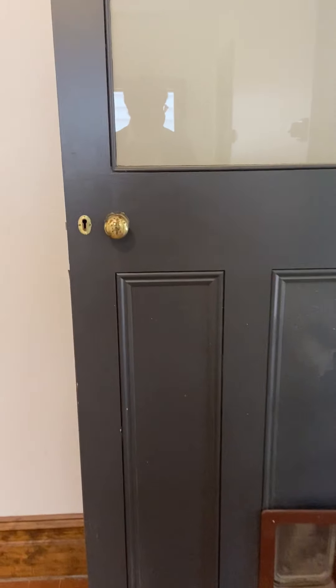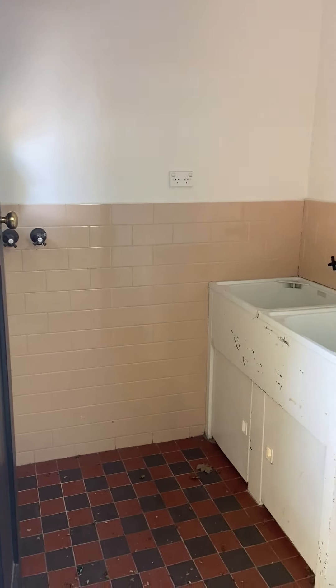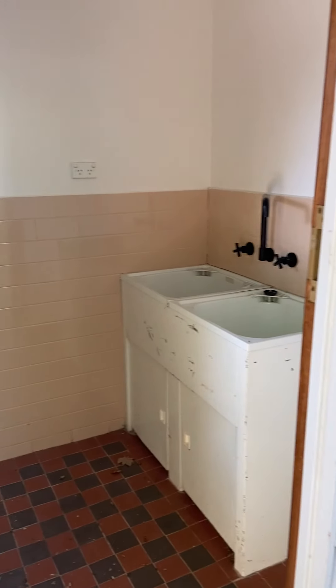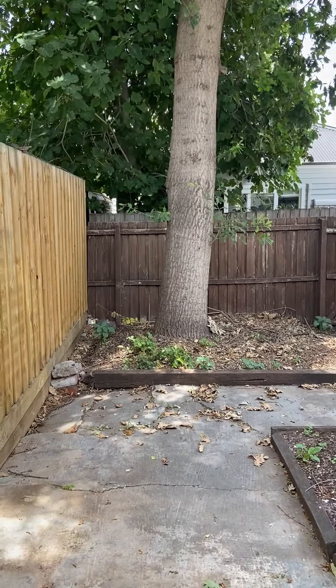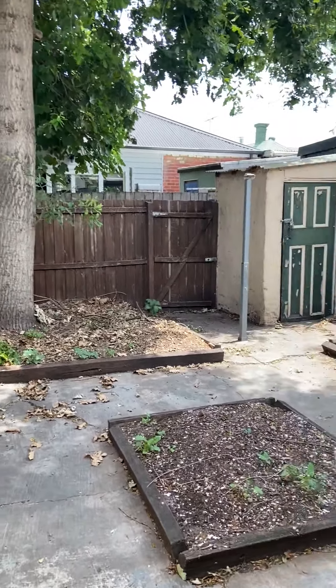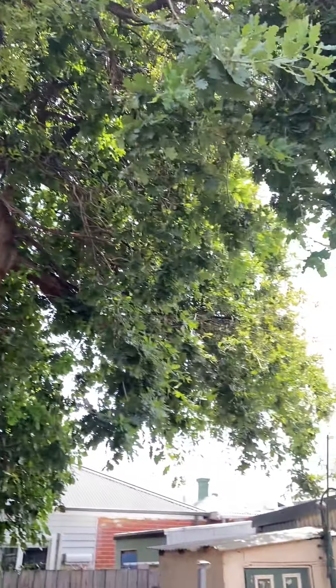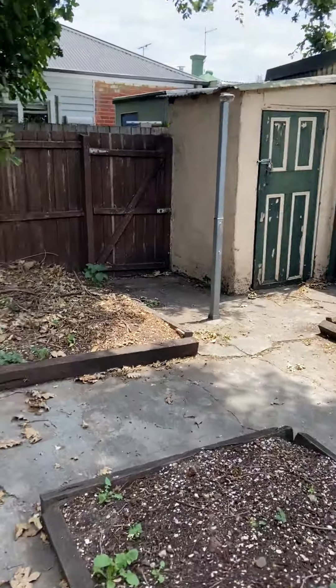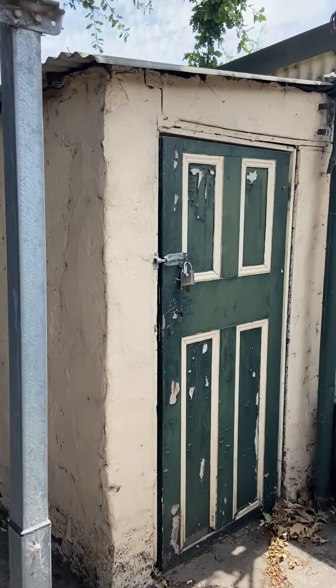Then we come out through here to the backyard. We've also got a laundry here. You're well serviced. And then you've got a good backyard with a nice bit of shade from the beautiful old oak tree. It's a good size and you can make of it as you wish.